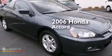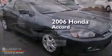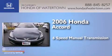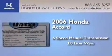This is a 2006 Honda Accord. This four-door sedan has a six-speed manual transmission and a 3.0-liter V6.